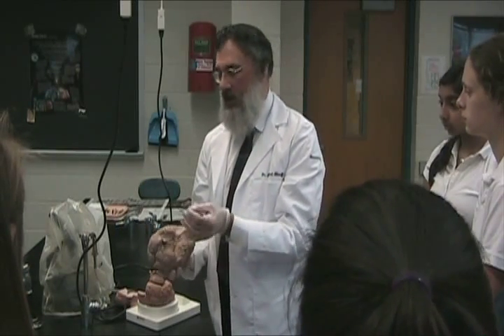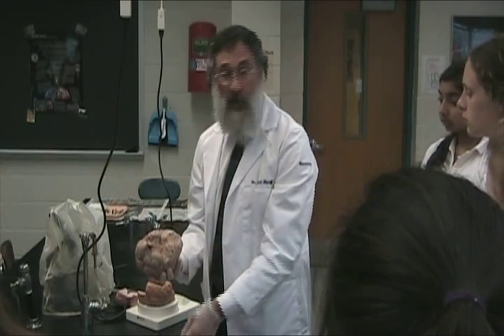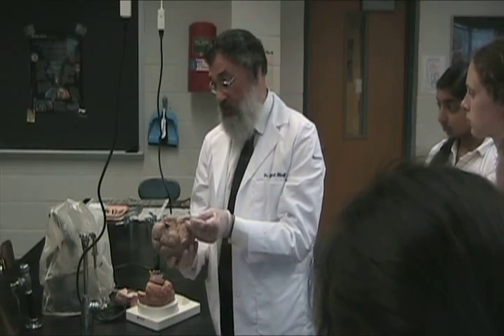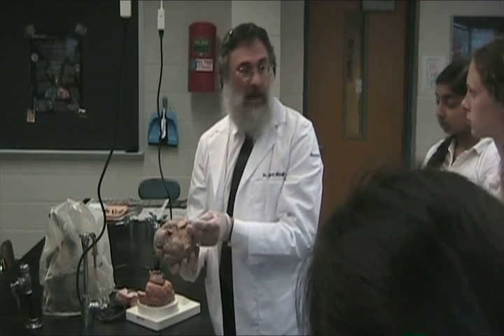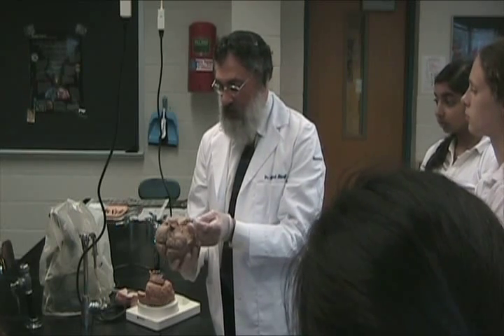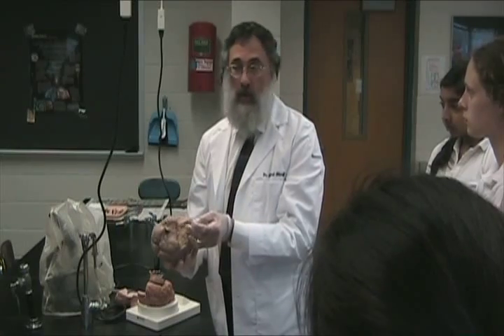Oxygen and glucose deprivation will be perceived by the brain in a negative way in a very short period of time. Oxygen deprivation will cause unconsciousness — it's usually 45 seconds to a minute, sometimes a little bit more. Oxygen deprivation beyond the two to three minute mark will give you brain damage.